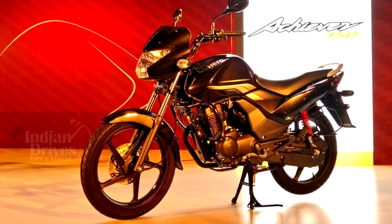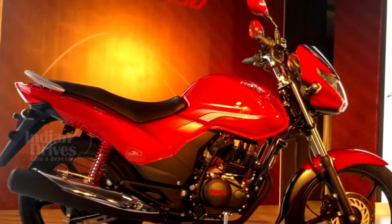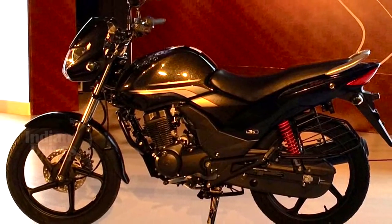Hero Achiever 150 has been launched in India. The Achiever 150 Premier Commuter bike has been launched by Hero Motor Corp at Rs. 61,800.